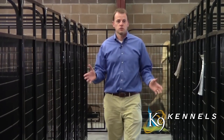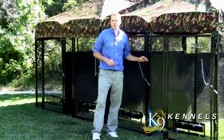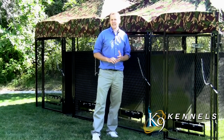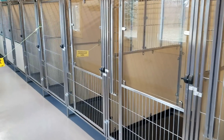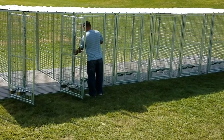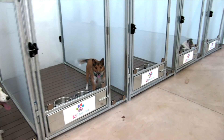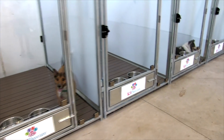We've sold these units to bomb dog squads, canine rescue units, shelters, breeders, and trainers. They trust us with their very expensive dogs that they've spent tens of thousands of dollars training, and the reason why is because they know our kennels will keep their dog safe.